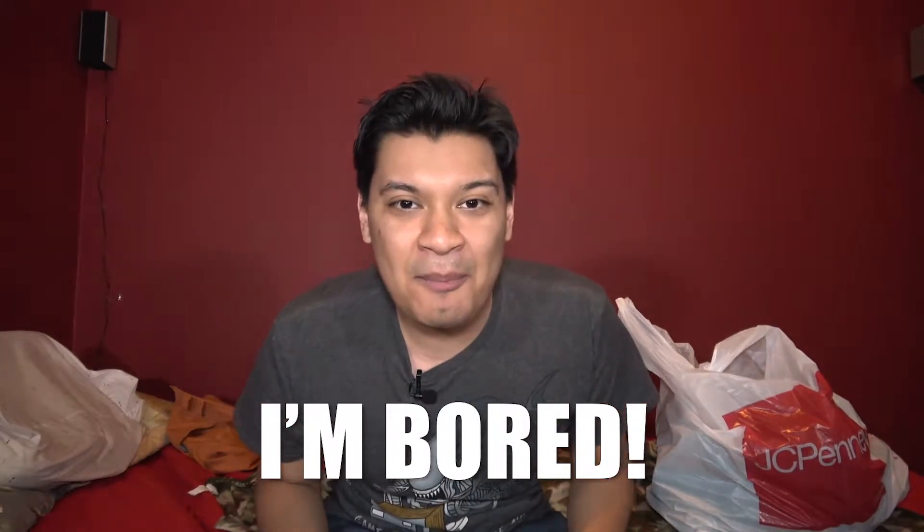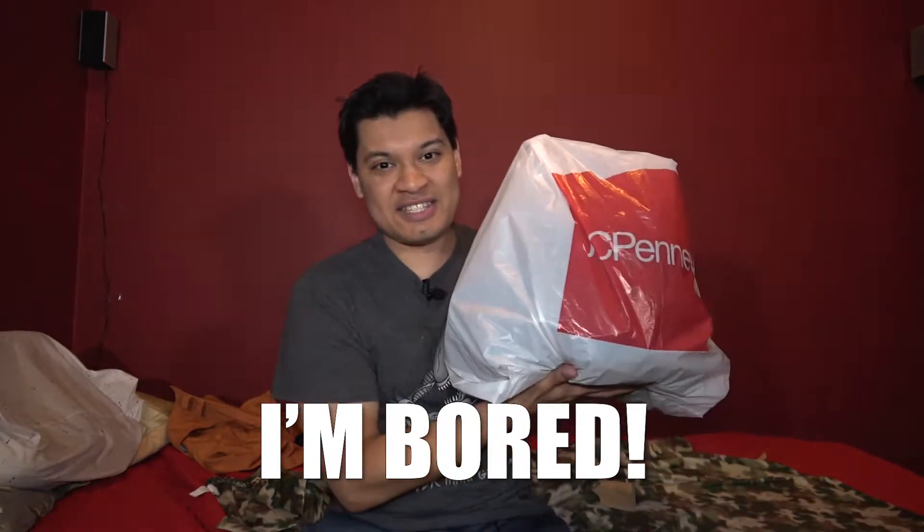What's up fams? I'm bored. Let's see what I bought yesterday, coming up right now. I hope you guys enjoy the show.